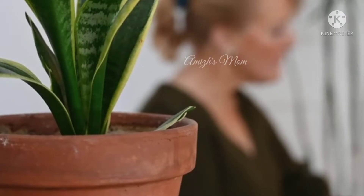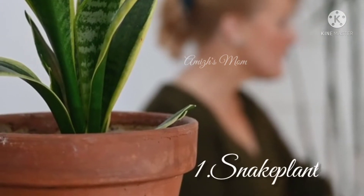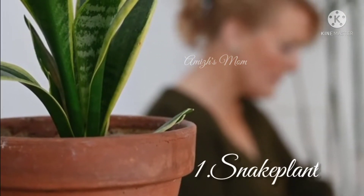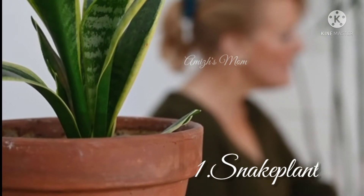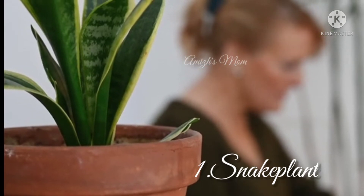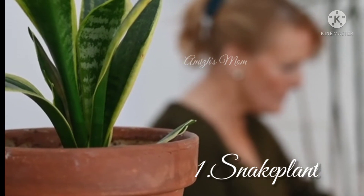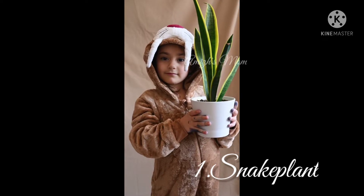First of all, the best air purifying plant is the Snake Plant. The benefits of the first and topmost best air purifying plant — this is the Snake Plant.